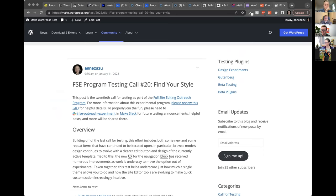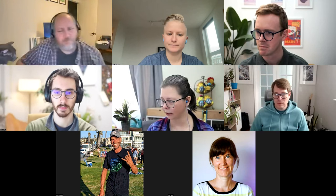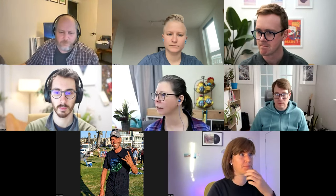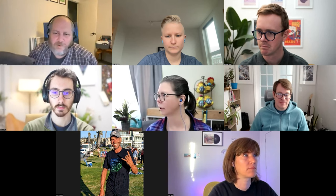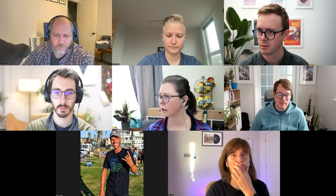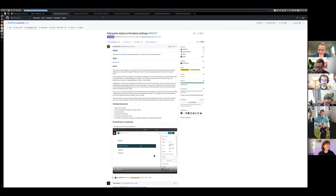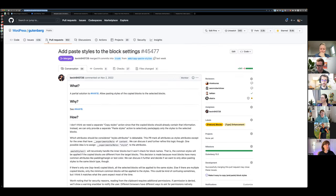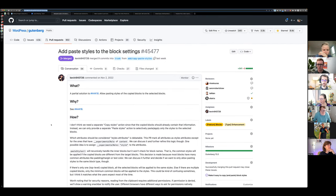Right before the 6.2 feature freeze on February 7th, this is a really high-impact time to give feedback, since we're entering the window before things get set for the release. A few of us put our heads together and collected some PRs that look pretty cool to talk about. The first one is 'Add Paste Styles to the Block Settings.'